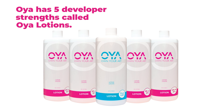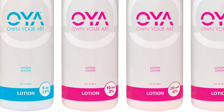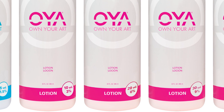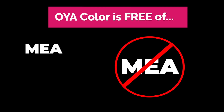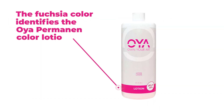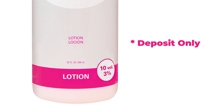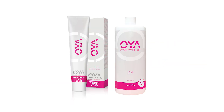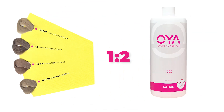Oya has 5 developer strengths called Oya lotions. We call our developers 'lotions' because they have a low pH. For optimum color results, use Oya's lotions with Oya hair color. Other developers may have a higher pH, are not stabilized, or have additives such as MEA, which is a derivative of ammonia. Oya lotions are color-coded to match the color category: the fuchsia color identifies the Oya permanent color lotion, and the teal color identifies Oya demi-permanent color lotion. Oya permanent and demi-permanent color are both mixed with Oya lotions in a 1-to-1 ratio, except for Oya's high-lift 12 series, which are mixed 1-part color to 2-parts Oya lotion.